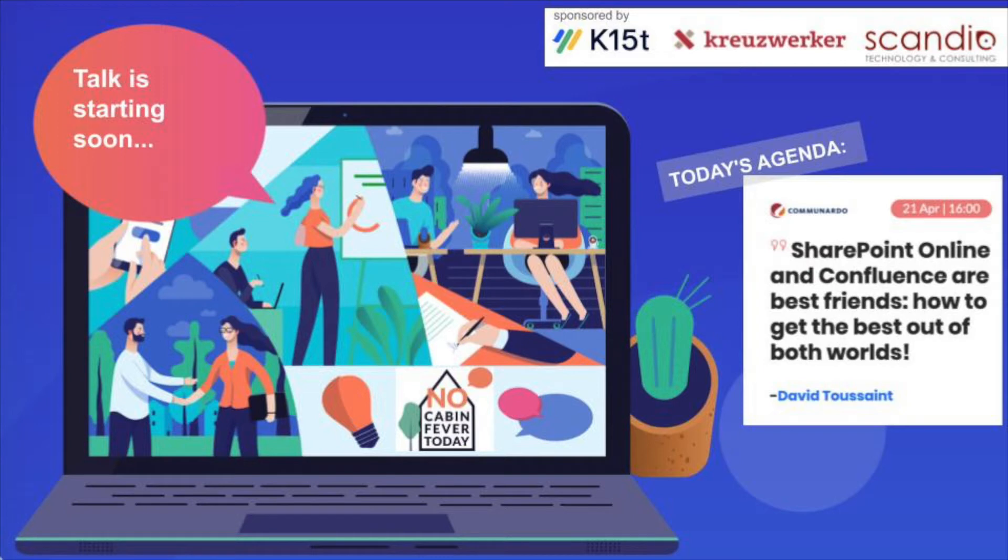Hello everyone and welcome back to No Cabin Fever. With us today is David Toussaint from Comunado, and he will tell us a little bit about how SharePoint Online and Confluence are best friends and how to get the best out of both worlds. So without further ado, I'd like to hand over to David.